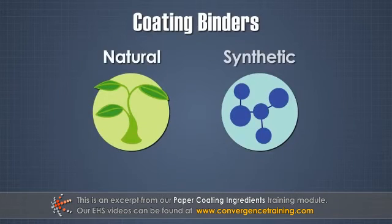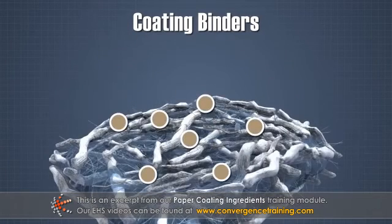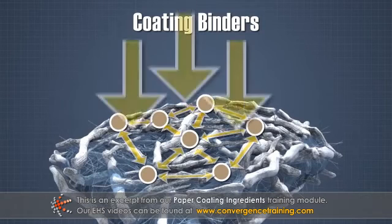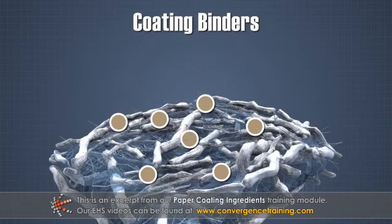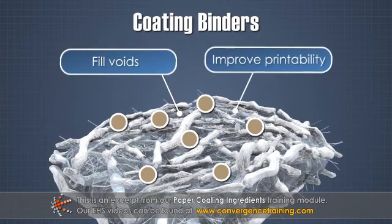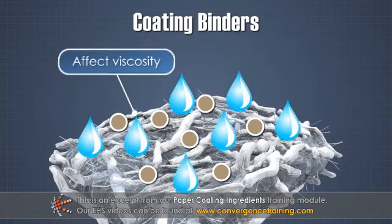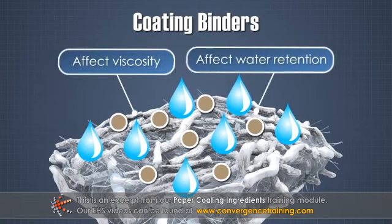Binders can be natural or synthetic, and they have three functions in paper coatings. One, to hold the pigment particles to each other and to the base sheet. Two, to partially fill voids between the pigment particles and improve printability. And three, to affect the viscosity and water retention of the coating solution.